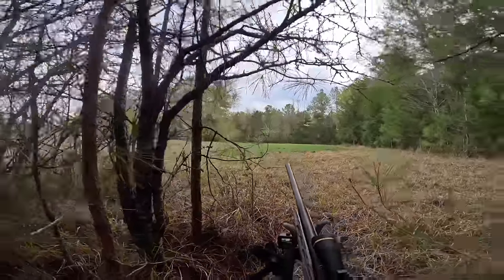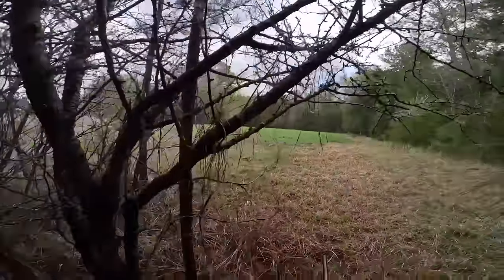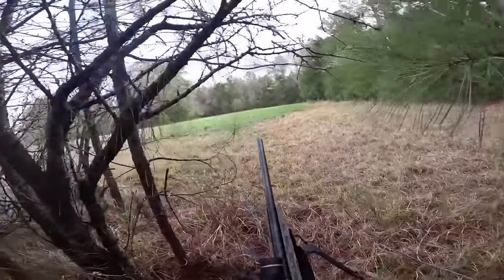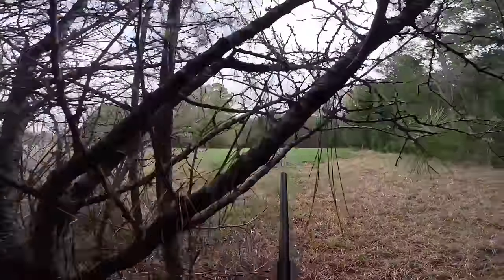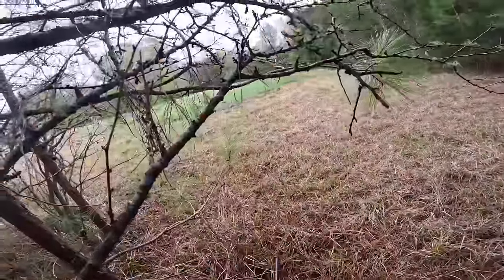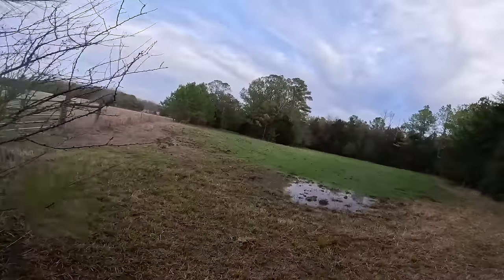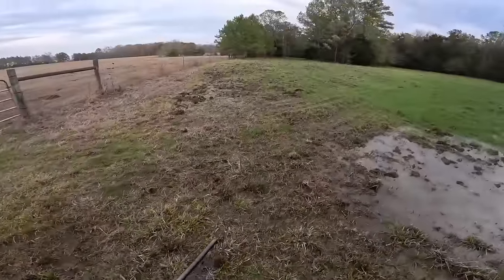I think I got him — there's two bucks! Let's go see, let's go see. There are two bucks that just came out. Let's go see if we got him. I don't know if we did or not. Hope so.